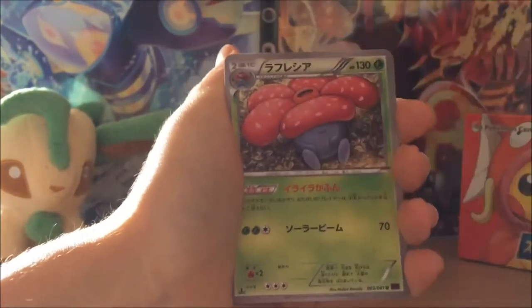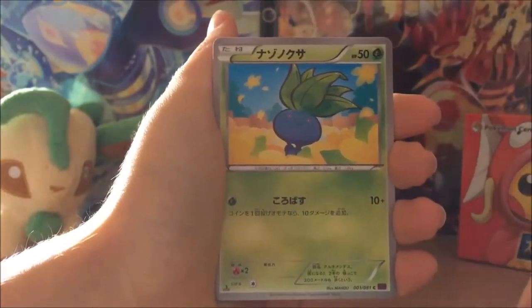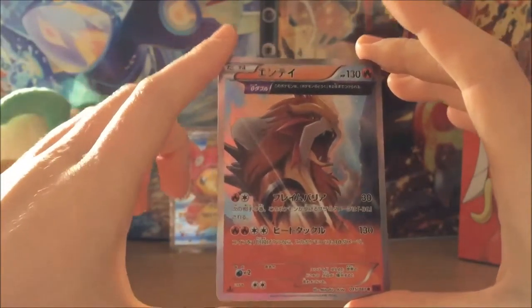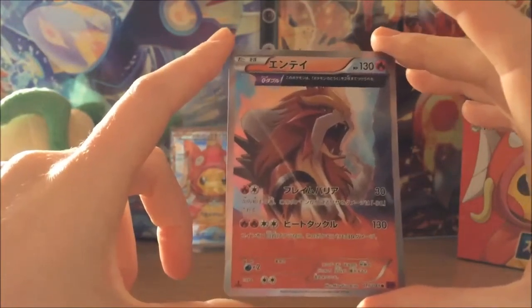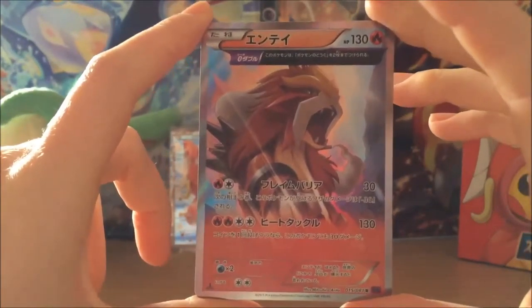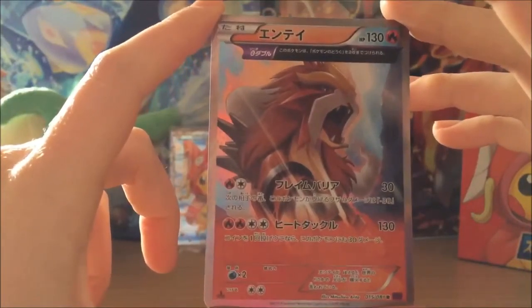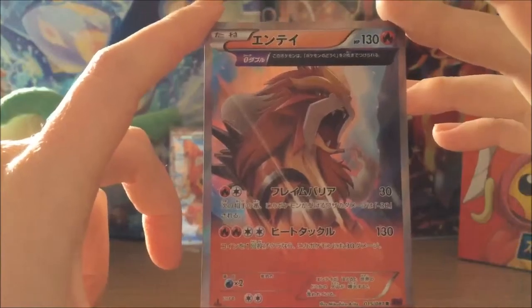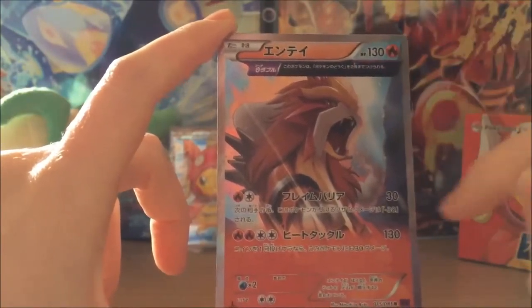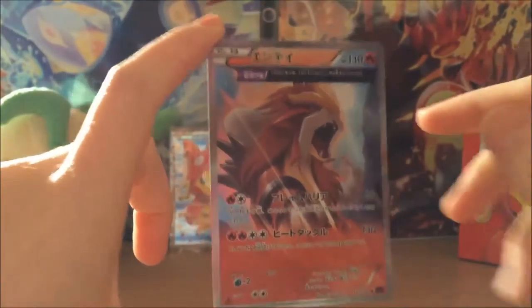I'll bring that forward. Okay so we have a Vileplume, a Slugma, and Oddish, Igglybuff — and wow, that is cool! I don't even have this in the English set — this is Entei Ancient Trait Holo! Check that out, that is awesome, that is absolutely amazing! That artwork is the best I've seen out of the Ancient Origins set — the way he's reaching out at you, the background, just the detail — it's beautiful. That one deserves a sleeve.